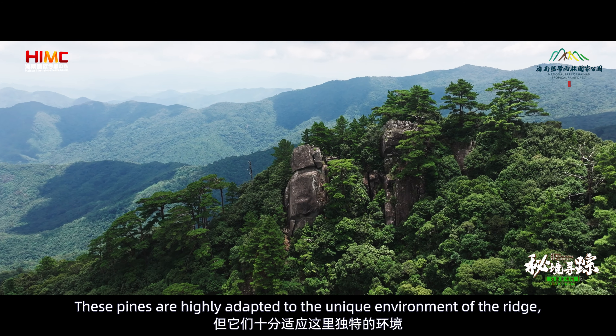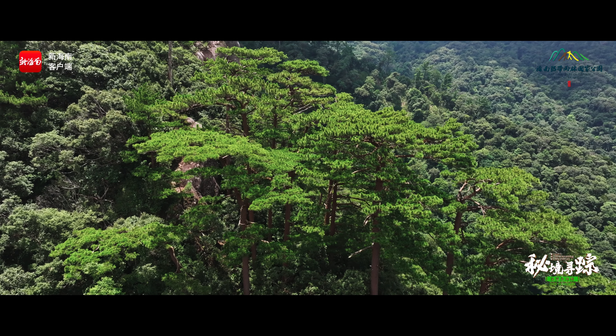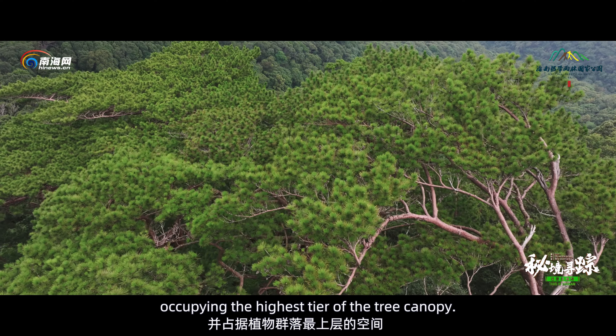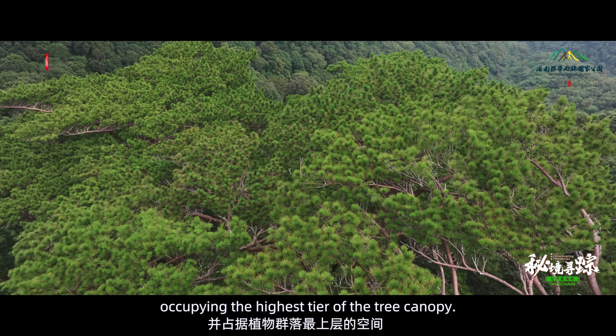These pines are highly adapted to the unique environment of the ridge, where they grow tall to access sufficient sunlight, occupying the highest tier of the tree canopy.